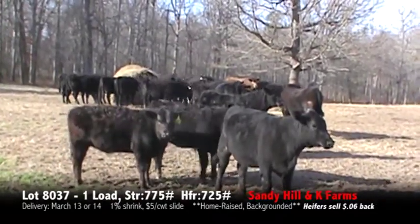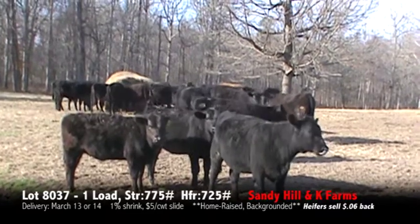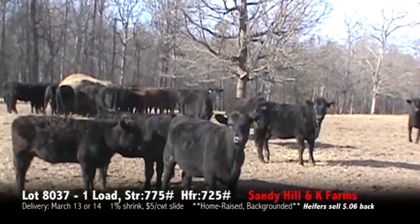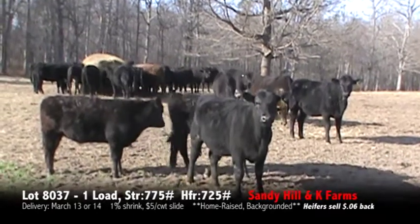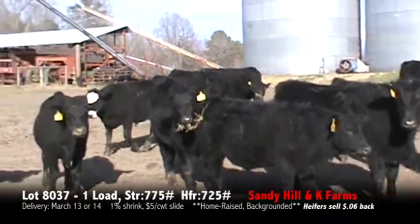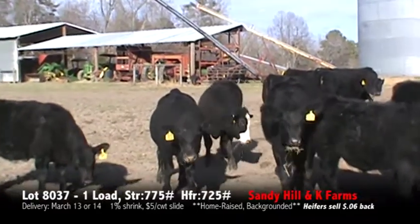We're on the Zoetis program, the Bovine Gold 5. We're on the SLEG-45 program. There will be some more Don York cattle that will be offered for sale.